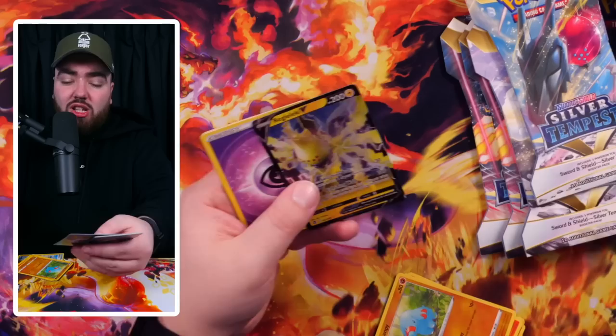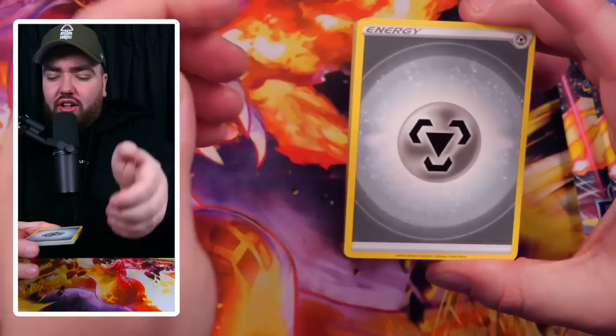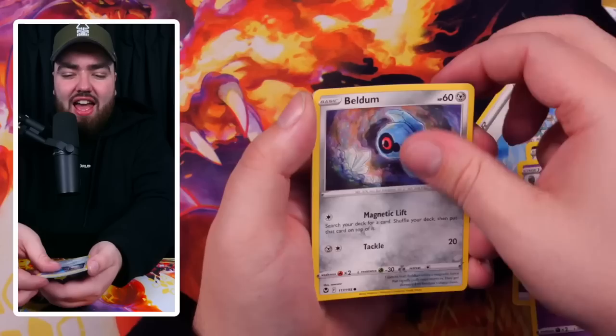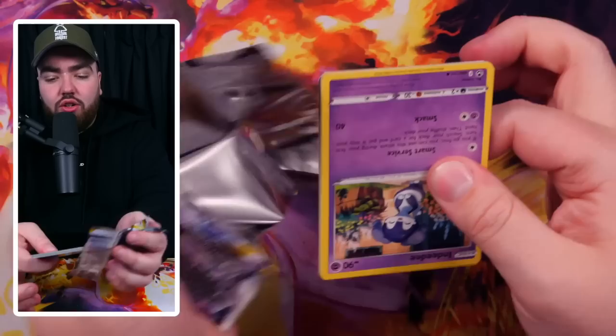Reggie Lecky V from Silver Tempest — you could say I'm Reggie Lecky! I should be banned from filming videos after 10 o'clock at night. We've got a Metal Energy, then Candice. We've got a Snorunt, Fletchling, Zubat, and a Klink Klang.